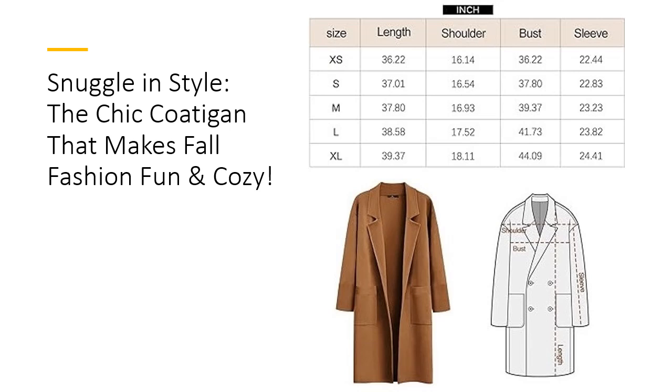With easy care instructions — machine washable, no tumble dry — this cardigan saves you time and effort, making it a practical yet fashionable addition to your wardrobe. The high-quality material ensures it's worth every penny, providing excellent value. Customers rave about its quality, weight, and the way it completes their outfits.